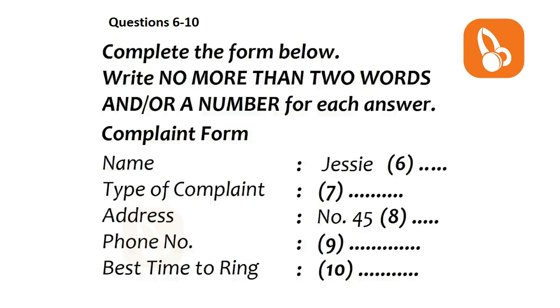Can I have your name, please? Jesse Parkinson. That's J-E-S-S-I-E and Parkinson, P-A-R-K-I-N-S-O-N. Parkinson. Alright. What shall we list this complaint under? Parts, service or performance?